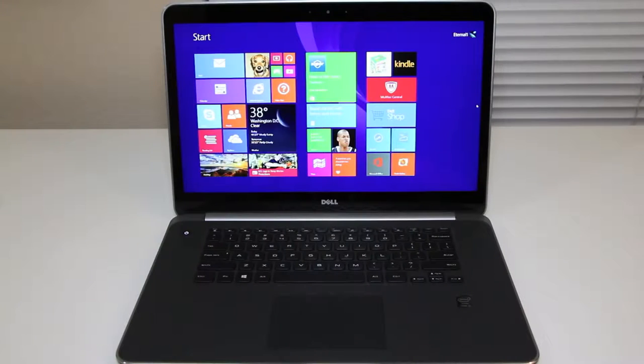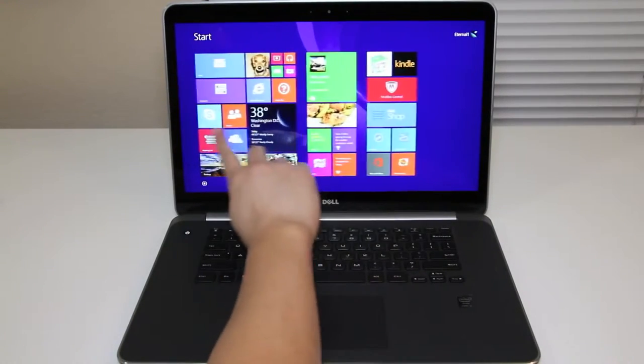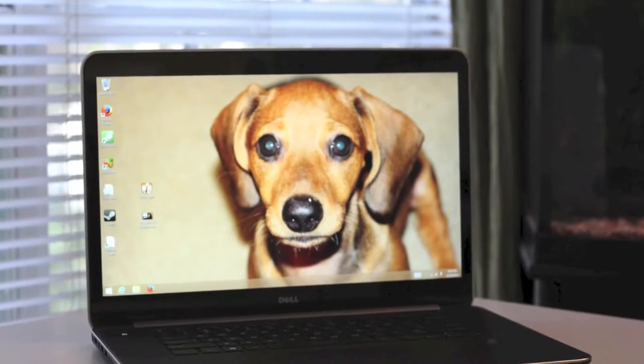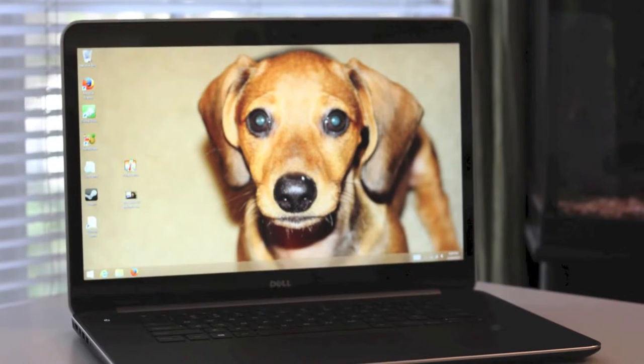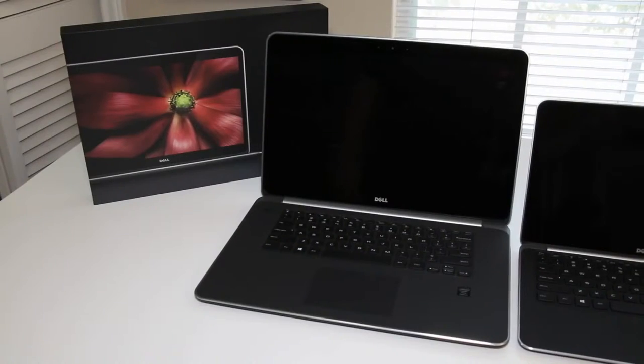Next up, let me break down the specs for the Dell XPS 15. This laptop features a fourth generation Intel Core i5-4200H running at 2.8 gigahertz, Intel HD 4600 for graphics, 8 gigabytes of RAM, and a 500 gigabyte hard drive plus a 32 gigabyte solid-state drive. The display is a 15.6 inch LED backlit touchscreen at 1920 by 1080, running Windows 8.1. The retail price is $1,499.